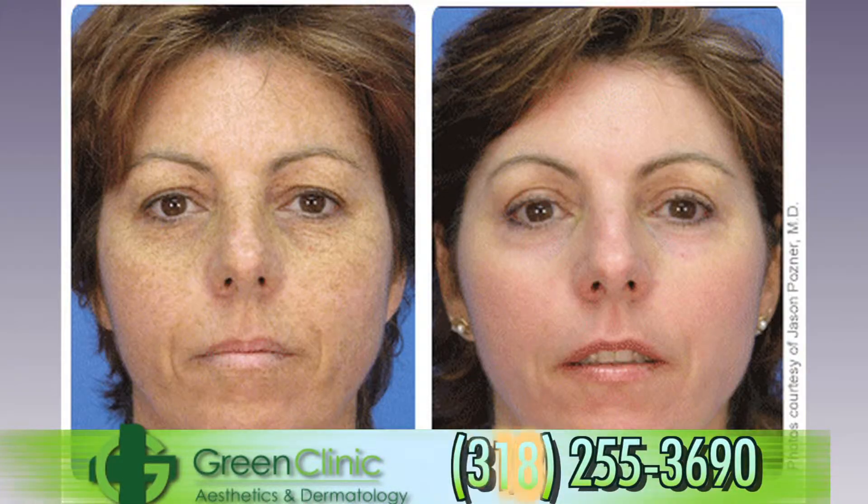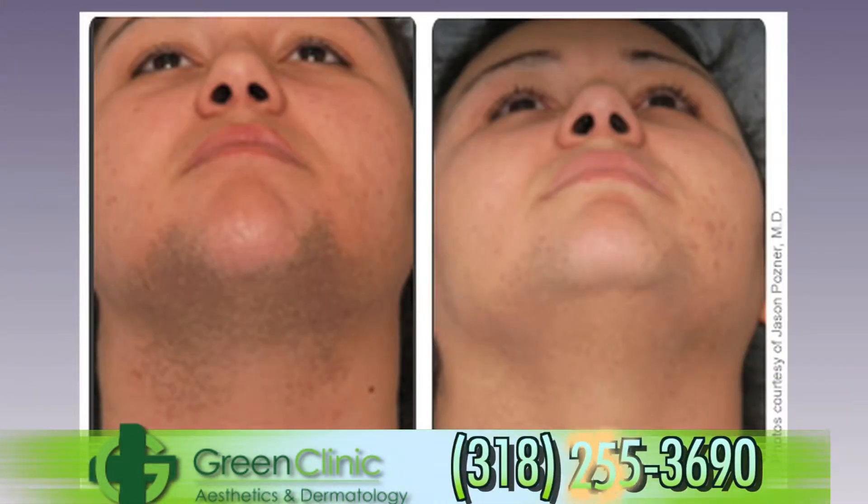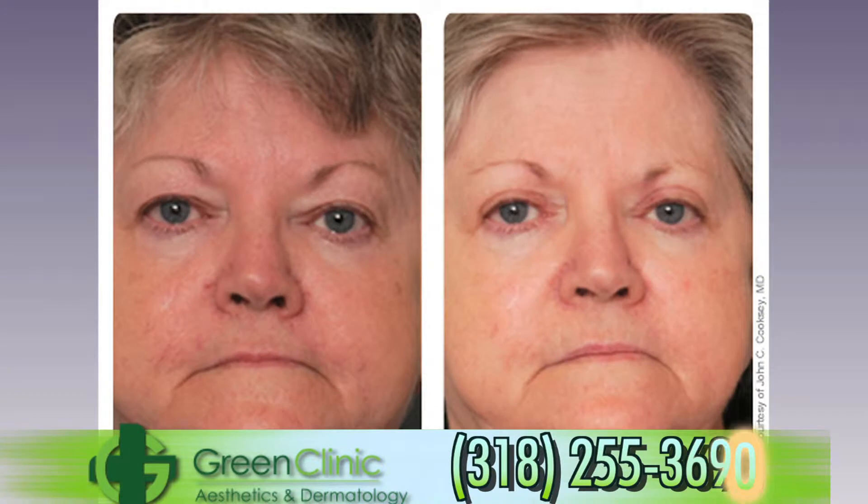Our laser procedures include broadband light for rosacea, resurfacing procedures including micro laser peels and profractional laser, ND YAG for laser hair removal, and even vein removal for those pesky spider veins.